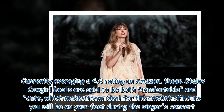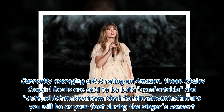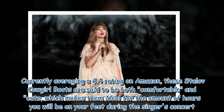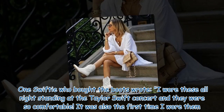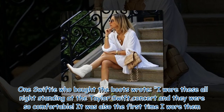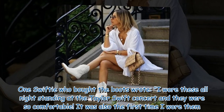Currently averaging a 4.4 rating on Amazon, these Stay Love cowgirl boots are said to be both comfortable and cute, which makes them ideal for the amount of hours you will be on your feet during the singer's concert. One Swifty who bought the boots wrote: 'I wore these all night standing at the Taylor Swift concert and they were so comfortable.'